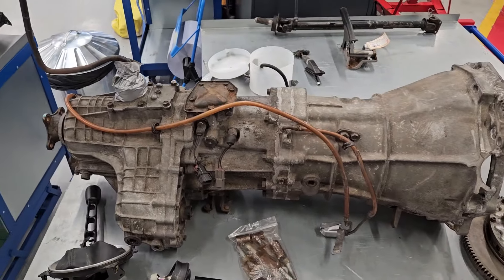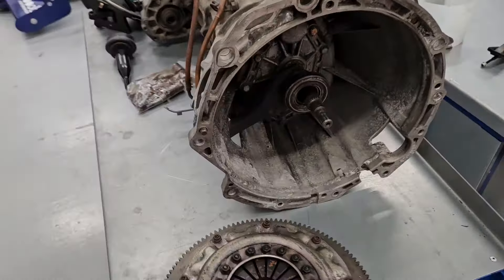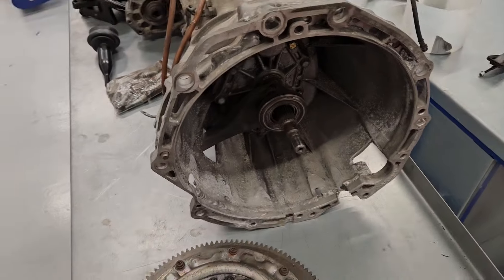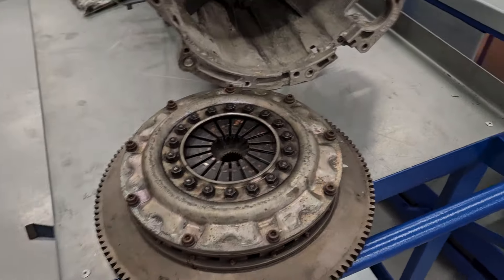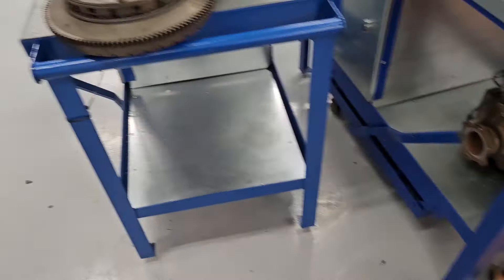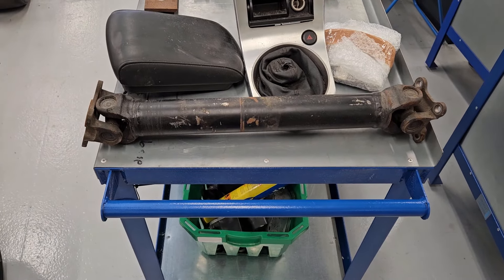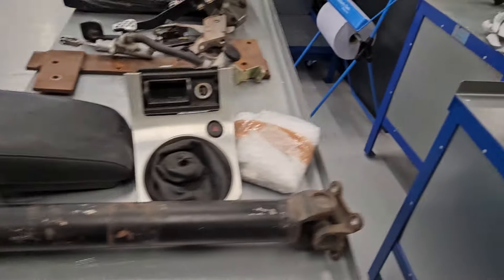We're all unloaded. Here is the unicorn: the R32 GTR five-speed with the VQ flange welded onto it. I don't think I've done a parts tour before, so let's do it now. We've got an OS Giken triple-plate clutch and flywheel, an LSD from a Winter Edition M35 Stagea, and the gearbox itself.